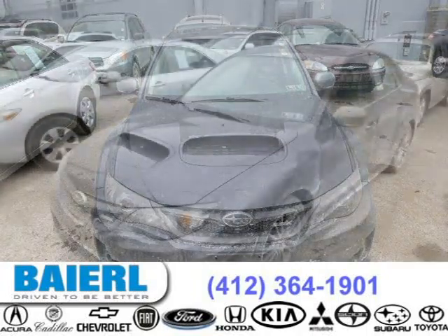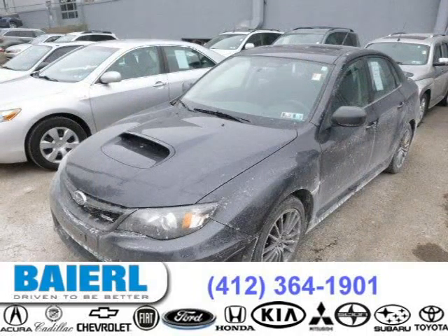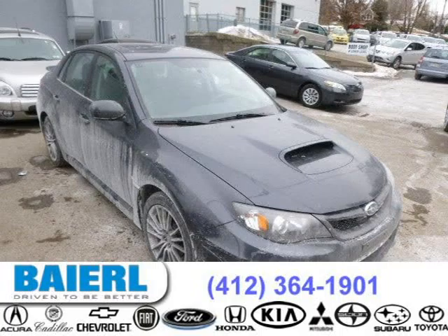This Subaru Impreza has a beautiful dark gray metallic exterior paint color which is complemented by a dark gray interior color. For more information on this great Subaru Impreza please click the link below.